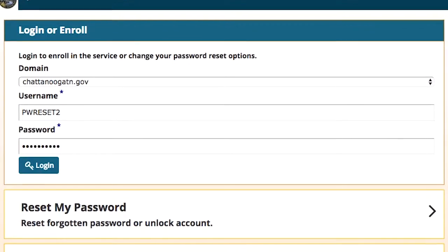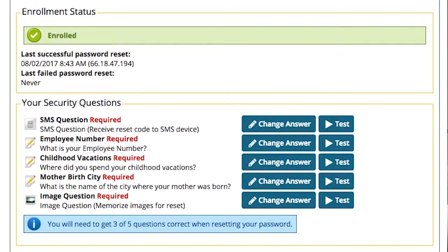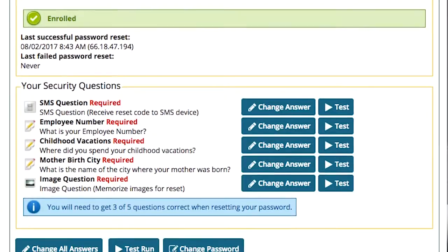The first step is enrolling in the system. You will be asked to submit five security questions, and it'll be things you're used to, such as your phone number, picture, mother's maiden name, street you grew up on — things of that nature. Favorite pet, favorite dinner. Verizon shows me a picture of french fries every time I log in — I'm on a diet.